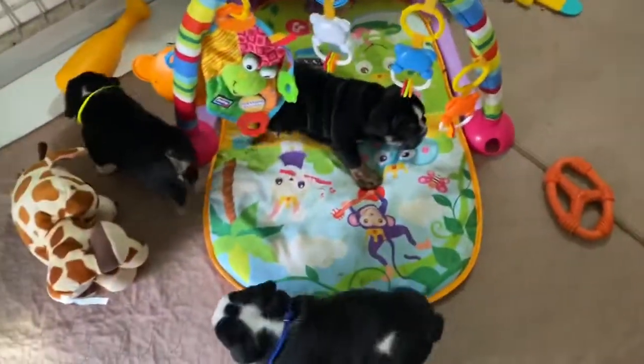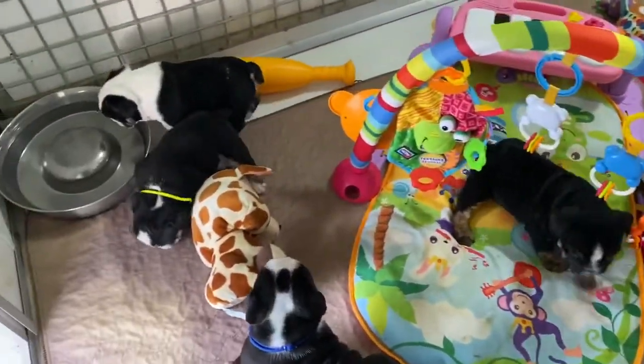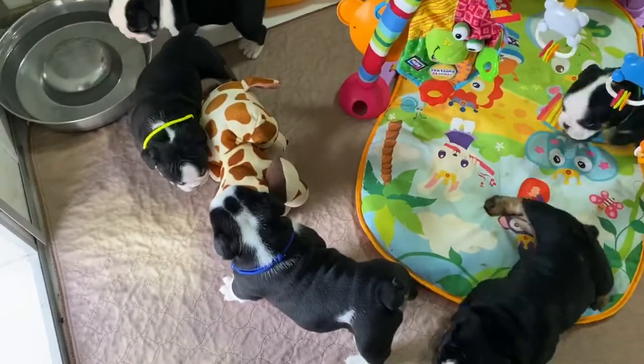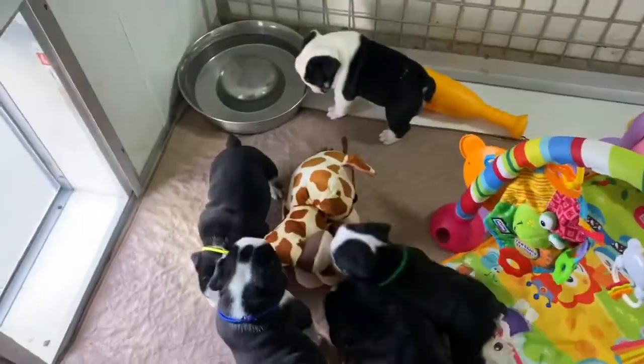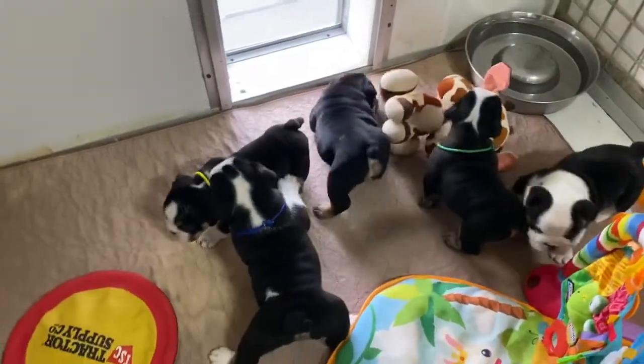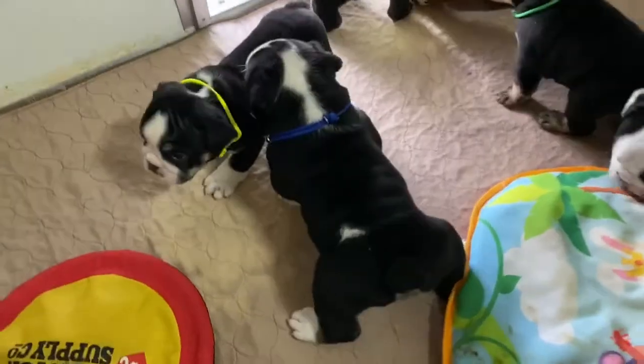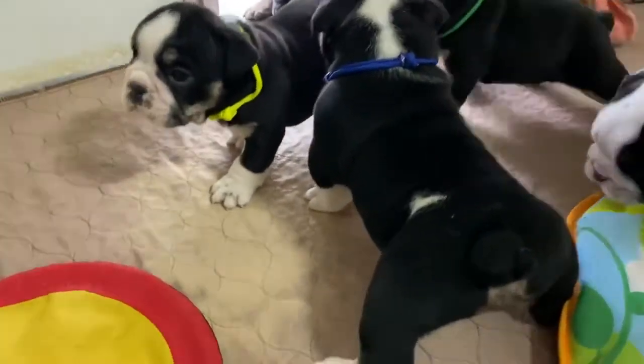Changed some things up this week. We have some new graduated toys to play with, and I went ahead and correctly marked all the puppies, because last week they were not correctly marked. I apologize for that — I was working on very little sleep when I did my movie. But today we have it straight.